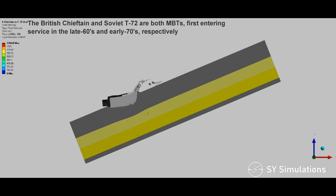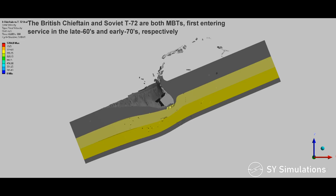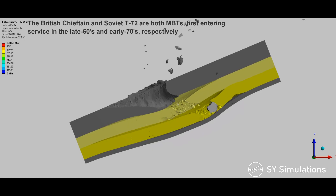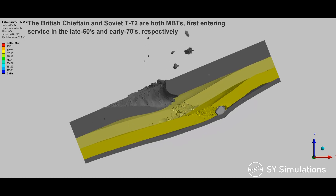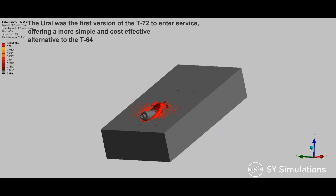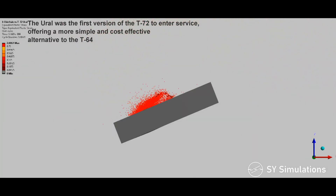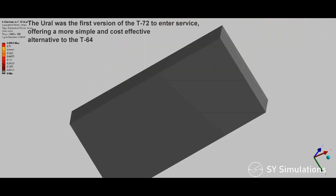The British Chieftain and Soviet T-72 are both main battle tanks, first entering service in the late 60s and early 70s respectively. The Ural was the first version of the T-72 to enter service, offering a more simple and cost-effective alternative to the T-64.